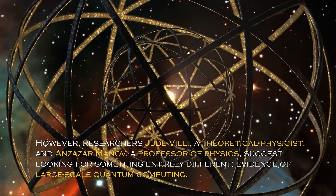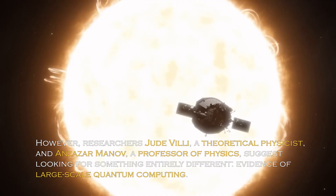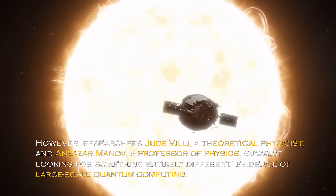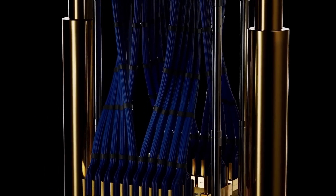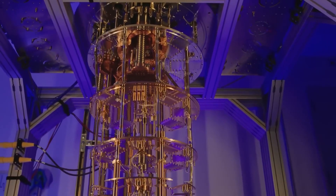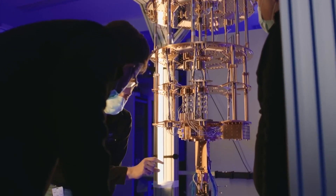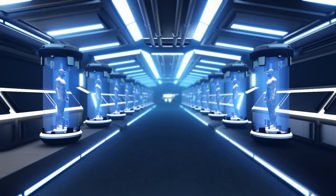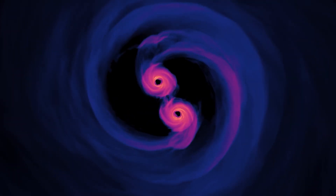However, researchers Vidal and Manov — a theoretical physicist and a professor of physics — suggest looking for something entirely different: evidence of large-scale quantum computing. The benefits of quantum computing are well documented, as it allows information to be processed exponentially faster than digital computing and offers immunity to decryption. Given the rapid advancement of quantum computing today, it is logical to assume that an advanced civilization could adapt the technology on a much larger scale. We are unified by the laws of quantum physics and gravity, and these laws tell us that black holes are the most efficient stores of quantum information.